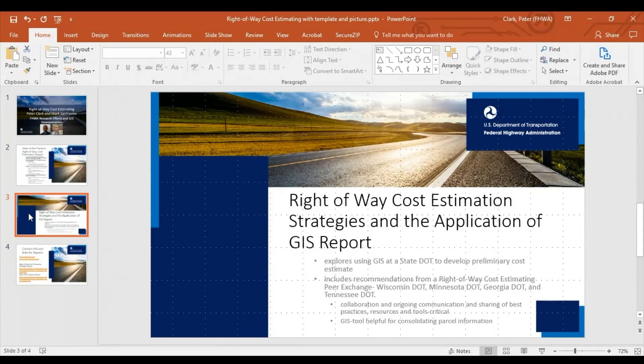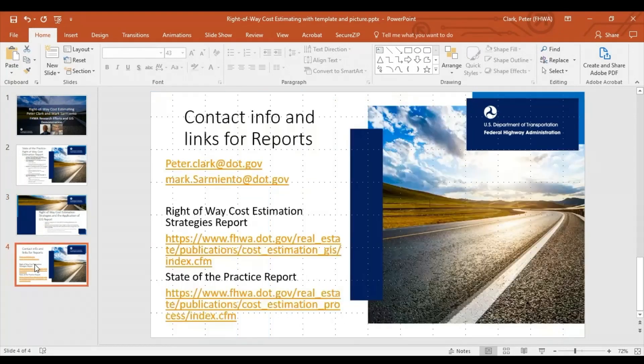The group also discussed GIS and agreed it could serve as a tool to consolidate parcel information for analysis using different data sets. Mark Sarmiento with the Federal Highway Office of Planning developed a web-based proof of concept showing how GIS can be used to analyze parcel information and develop cost estimates. Here's Mark.